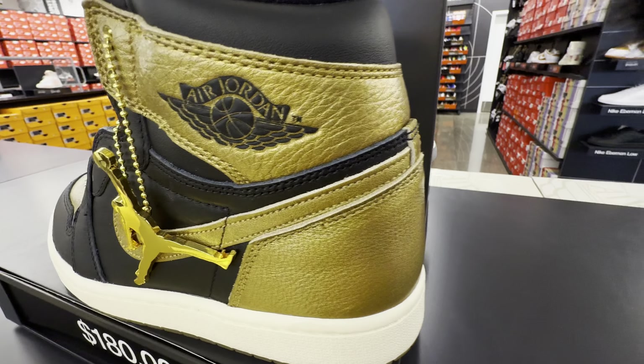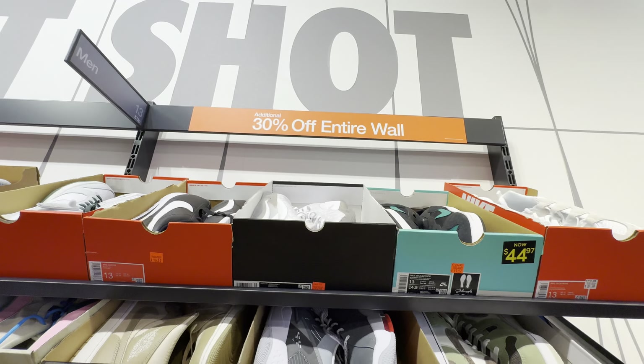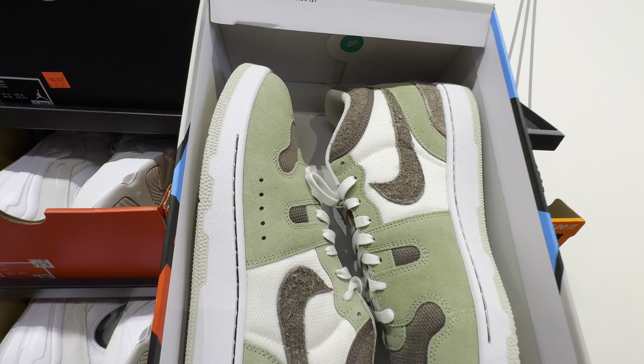Are these Air Max 1s? Some Jordan 1 Mids — these have been here, nice quality though. $135, 30% off today. Social Status MAC Attacks — nice suede on them, look at that fuzzy suede on the swoosh. Canvas. $130, 30% off.